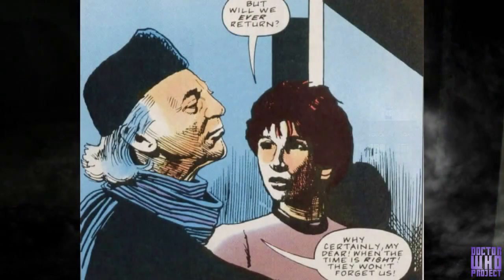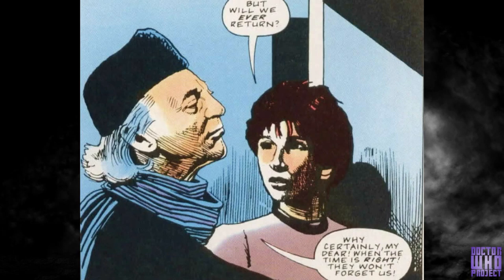The idea that he broke the laws of non-interference has been kind of reaffirmed in the Second Doctor serials, as when he returns home he's put on trial for interfering with history and breaking the laws of time. Either way, the first Doctor and Susan, his granddaughter, stole a faulty TARDIS.